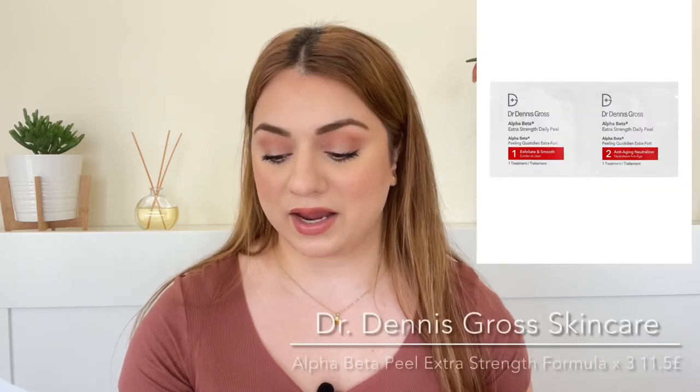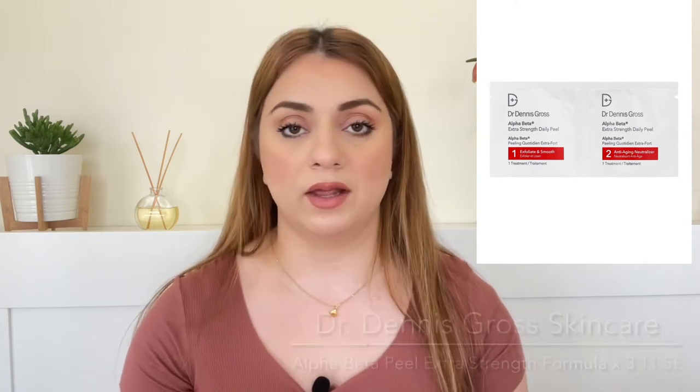Number twelve, it is by Dr. Dennis Gross and we're getting the Alpha Beta Peel Extra Strength Formula. We're getting three treatments. Love these — they are so effective. I have used all the ones that I've gotten throughout the years and each time I use it I'm just blown away. Love them. Would love to have more. And the value of the ones that we're getting is 11.5 pounds.